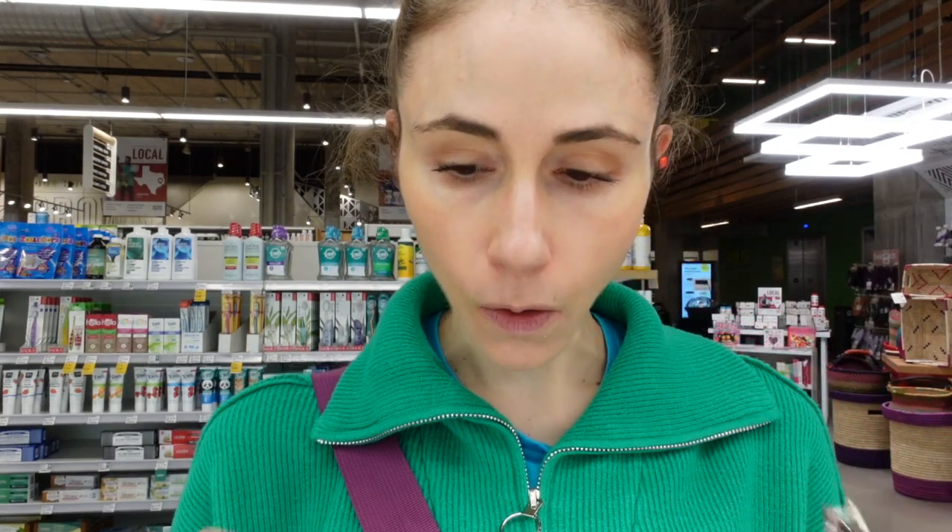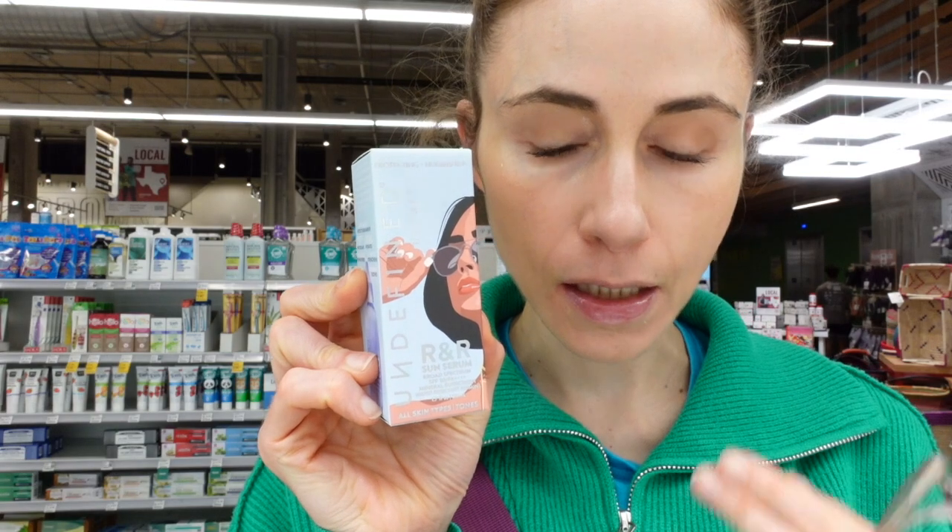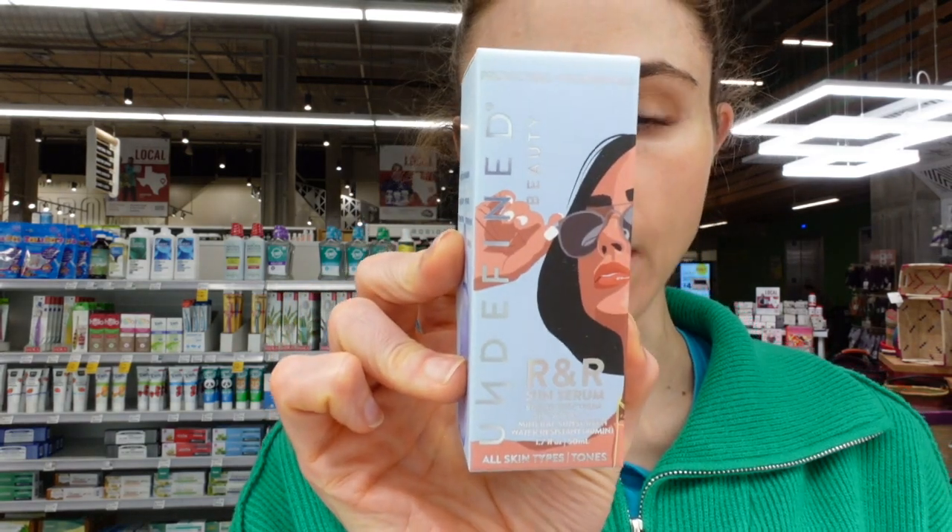Also here at Whole Foods — I didn't realize this — but this sunscreen is one of my favorites. Highly recommended. They sell it at Target. It is pricey — $28.99 for 1.7 ounces. Check out my review of it. The tint is a good option for people who have a skin tone like mine, or maybe a tone or two deeper. But if you have a really deep skin tone, it will likely leave a cast. It's a zinc oxide sunscreen — that's the active ingredient — and it's free of fragrance.